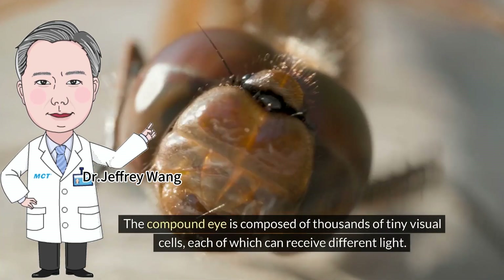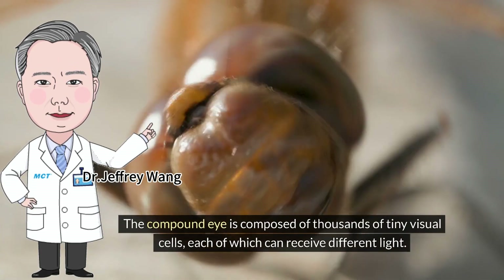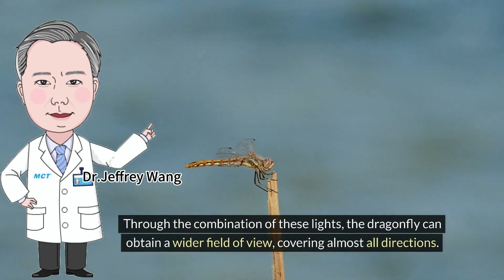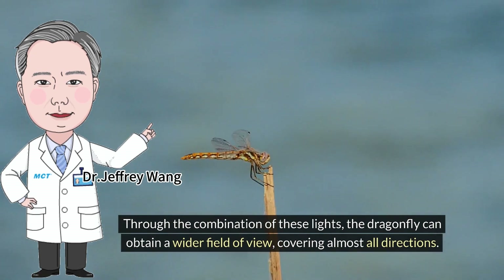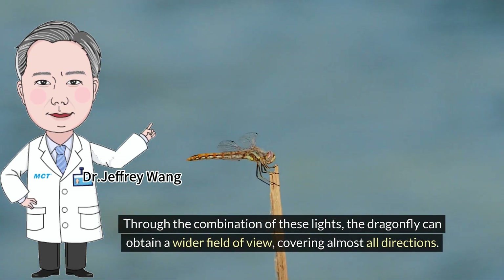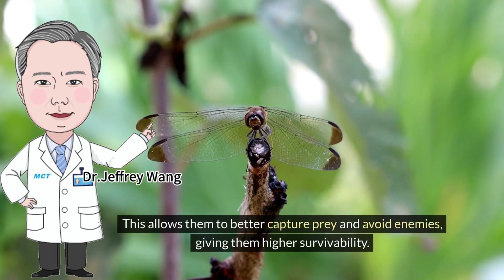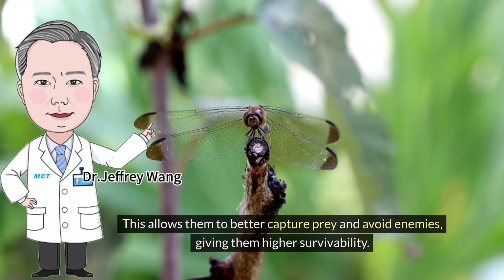The compound eye is composed of thousands of tiny visual cells, each of which can receive different light. Through the combination of these lights, the dragonfly can obtain a wider field of view, covering almost all directions. This allows them to better capture prey and avoid enemies, giving them higher survivability.